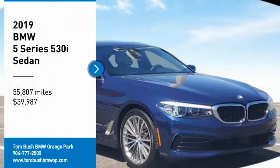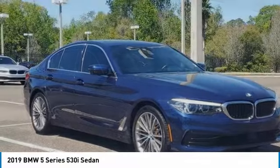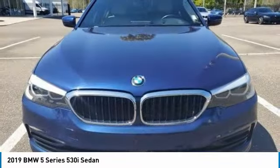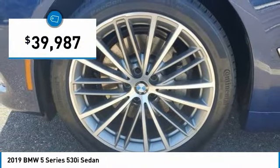We are pleased to show you the 2019 5 Series. The 5 Series incorporates bold styling cues that departed from BMW's traditional styling language. If you are looking for excitement and boldness, the 5 is for you and is priced below $40,000.